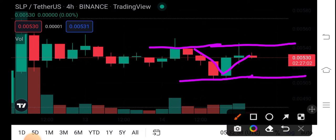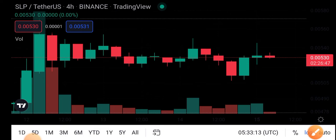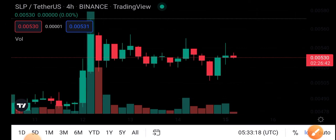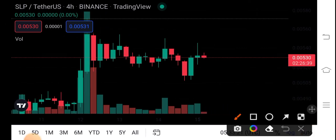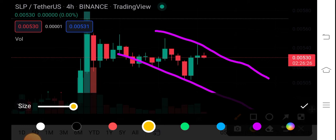So guys, here are two scenarios. First: if it breaks this resistance line, there's a possibility that it's going to create an uptrend. But if it breaks this support line, then it's going to create a downtrend direction. According to my personal view about SLP coin, I'm 80% sure it's going to create a downtrend direction, and it will continue its move in this direction.